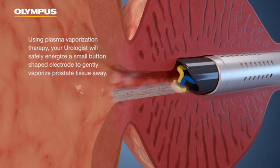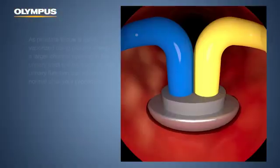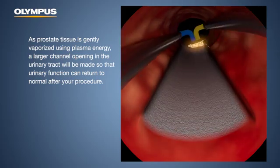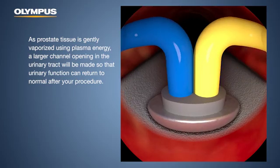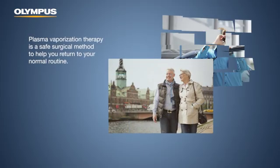As prostate tissue is gently vaporized using plasma energy, a larger channel opening in the urinary tract will be made so that urinary function can return to normal after your procedure.